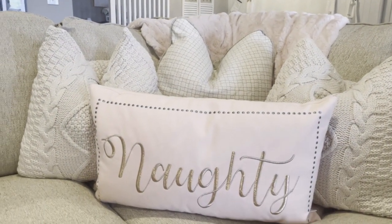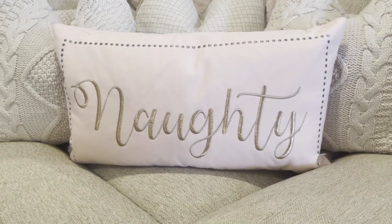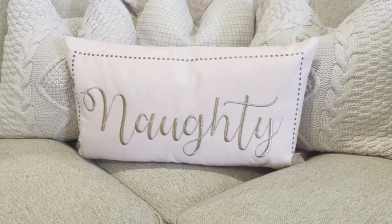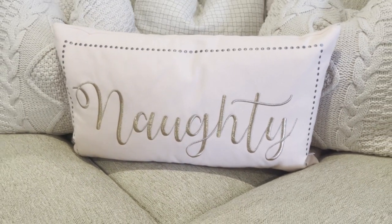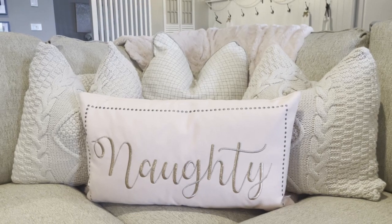Now one of my favourite purchases from TK Maxx last year was this adorable Blush Pink Naughty and Nice Cushion. I absolutely love this. I like how it's actually got gold writing for the naughty, and then when you flip it over it is in silver. So it gives you both options of decorating with Blush Pink in silver as well as gold.